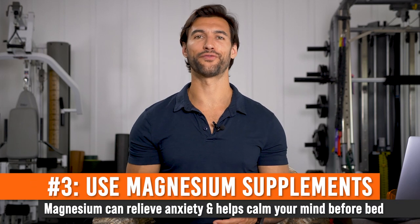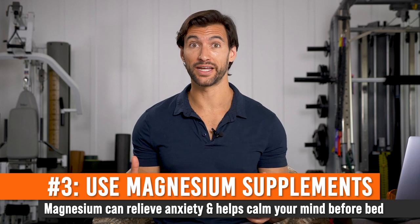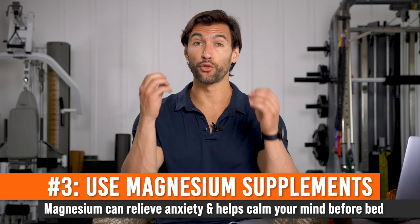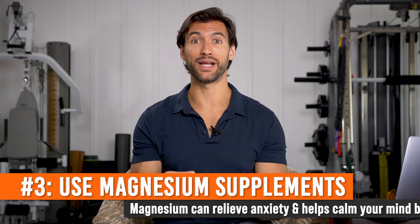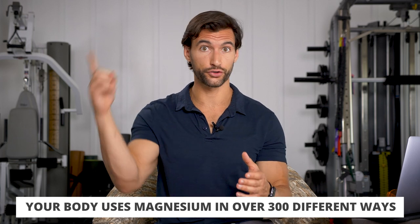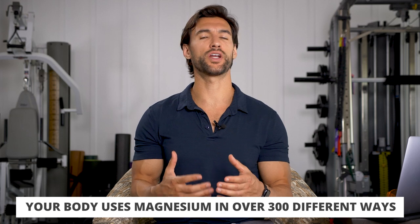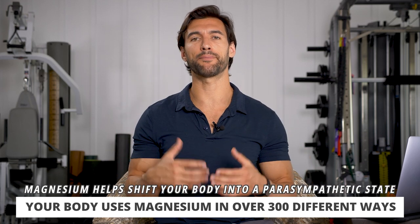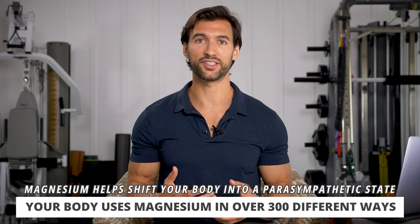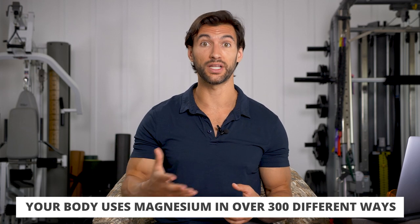Sleep hack number three is to take magnesium in supplement form. Magnesium is one of the most important minerals in the body — it's involved in over 300 different enzymatic reactions. When your body is trying to produce ATP, it needs magnesium. When your blood vessels want to relax, they need magnesium. Magnesium is one amazing mineral that shifts our bodies into that parasympathetic rest-and-digest state, so it's a phenomenal supplement to take at night to help your body relax.